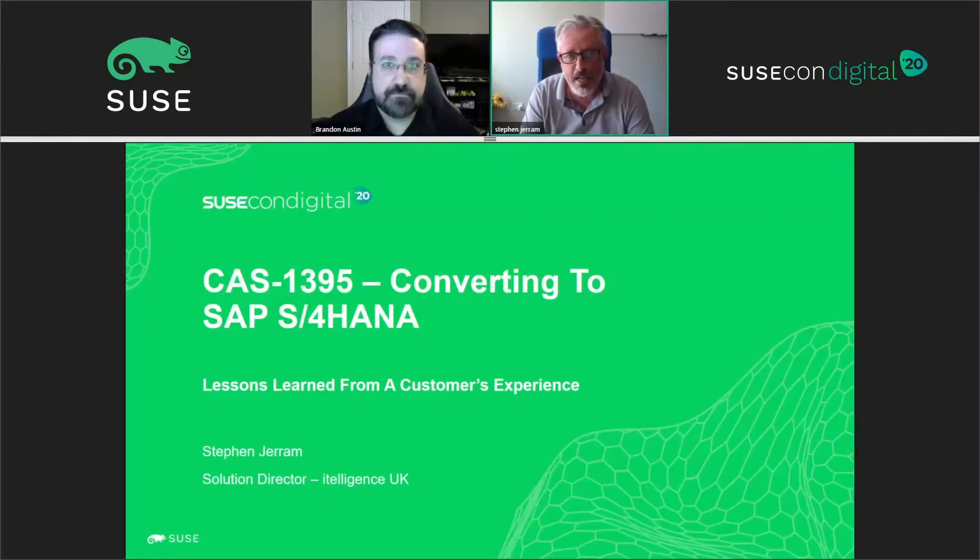Hi and welcome to CAS 1395, which is all about converting to S/4HANA and really the lessons learned from a customer experience. I'm Stephen Jerram from Intelligence in the UK.